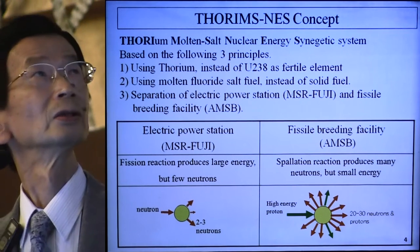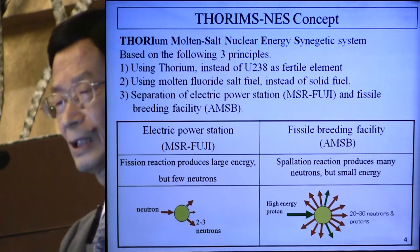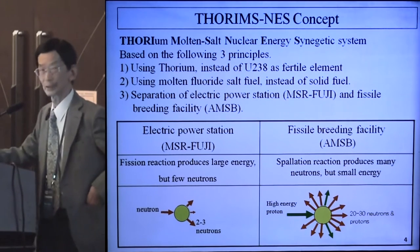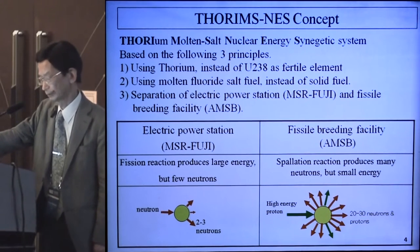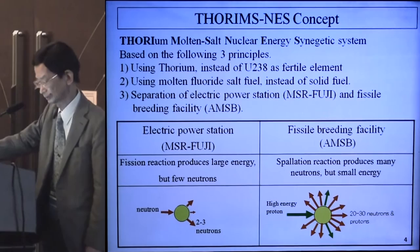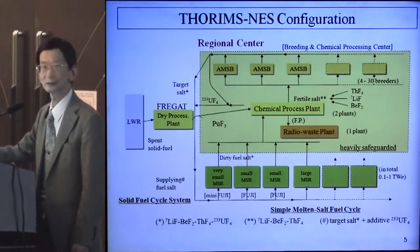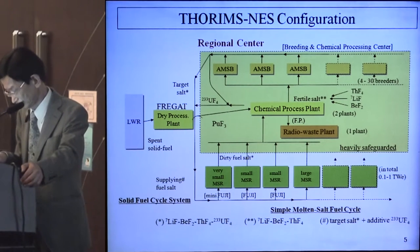SOLMINES stands for Solium Molten Salt Nuclear Energy System, based on three following principles: using thorium, using molten fluoride. An important point is the separation of electric power generation, breeding, and fissile breeding facility, because fission reaction produces large energy but few neutrons. The spallation reaction produces many neutrons but small energy. So the separation of these facilities is important.